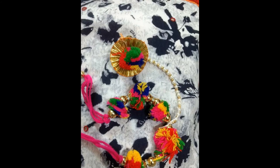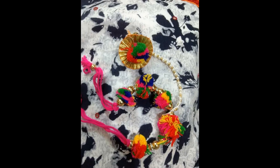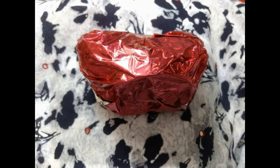The sixth product is a pom pom hand cuff with a gotha patti ring. To be honest, I'm not a fan of this because I don't like wearing them and I'm not very fond of pom poms, but they are very popular and trendy nowadays, so some of you may like them.